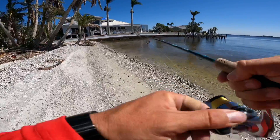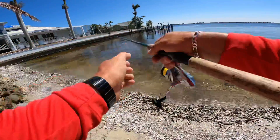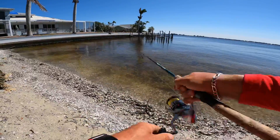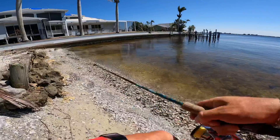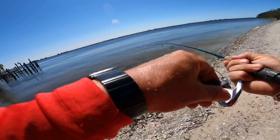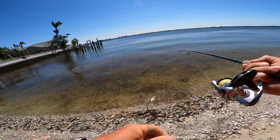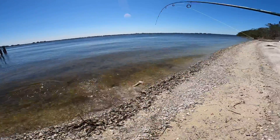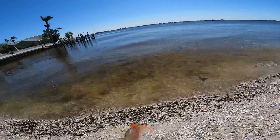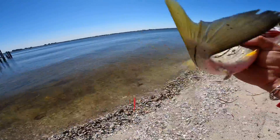She was so shallow too, man — in like a foot of water. So shallow. There's one — a little one. There's tons of babies over here in the corner. And then the big boys are down there.